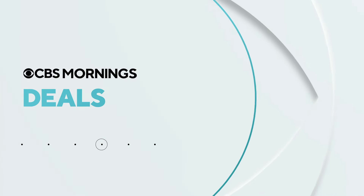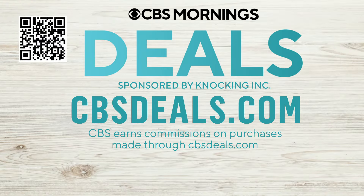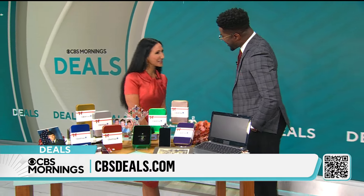Time now for CBS Mornings Deals. We've got several items at exclusive discounts, up to 53% off. To start shopping now, scan the QR code on your screen — it's easy — or visit cbsdeals.com. Lifestyle expert Elizabeth Warner is here again to break it down.